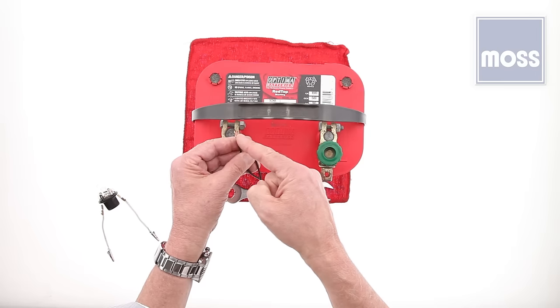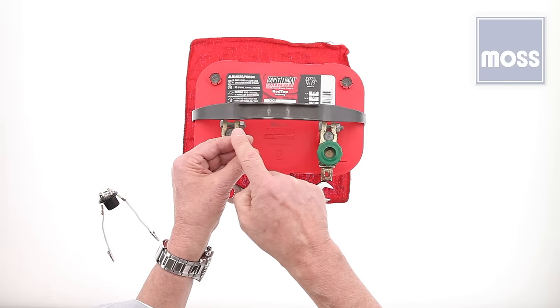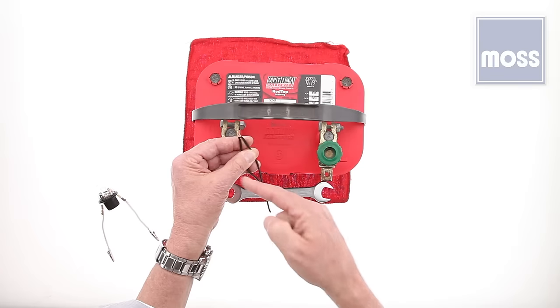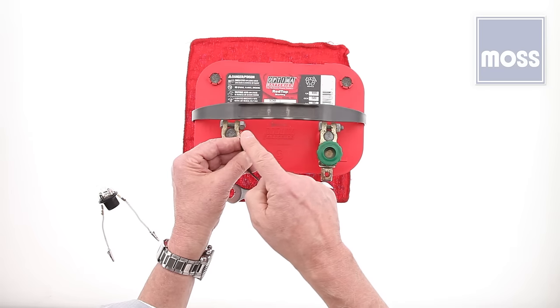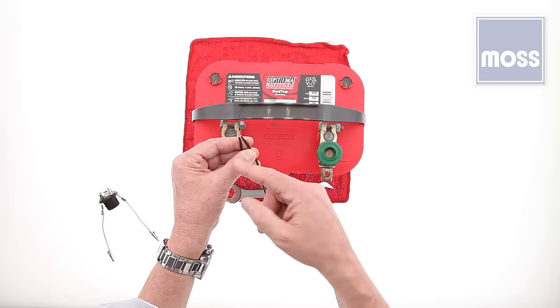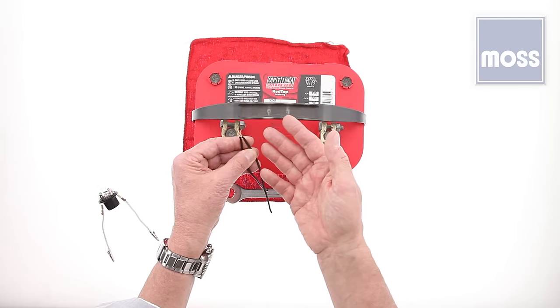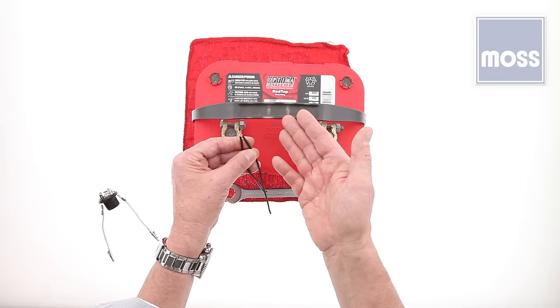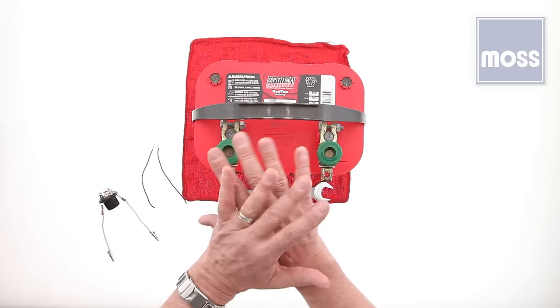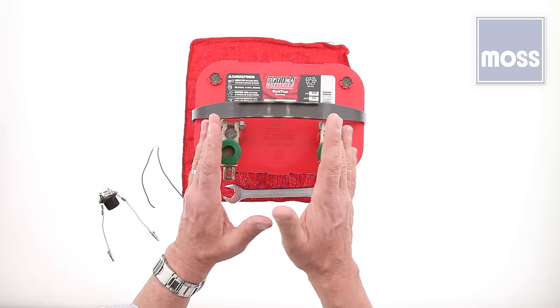This is an open circuit. Something very similar can happen when the wires are still connected and look fine but are corroded. We've all seen it — a little corrosion in there that looks good to the eye, but the electricity can't get from one wire to the next because of the corrosion between them. This gives us a simulated open circuit, and the result is the same.